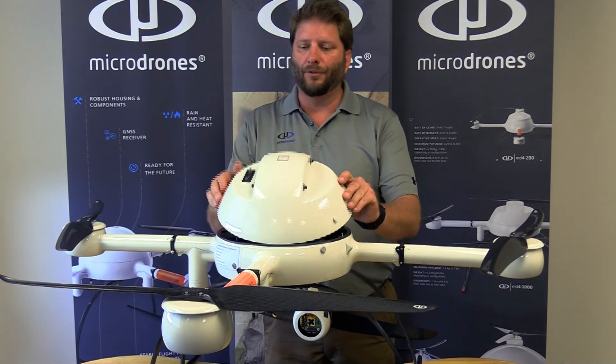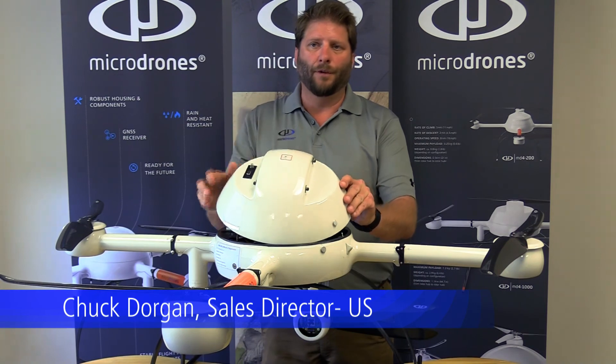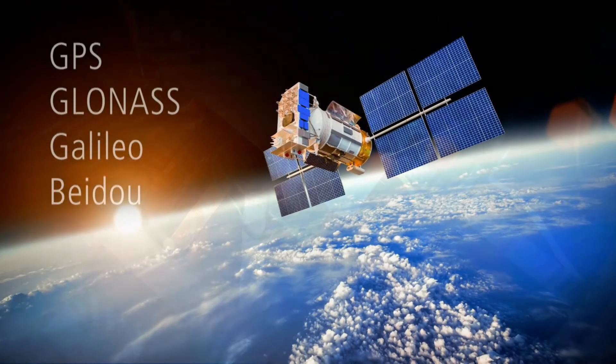I'm going to start right off with this little chip here in the top cover. This is the GNSS receiver — it combines all the power of the existing satellite-based positioning systems around the globe, dramatically improving the accuracy.